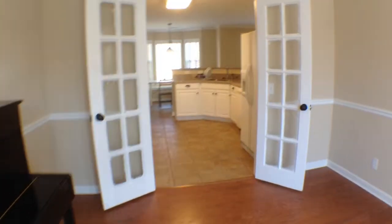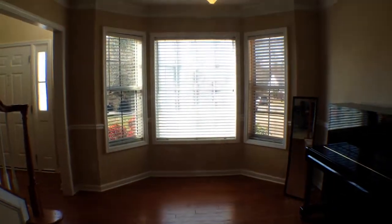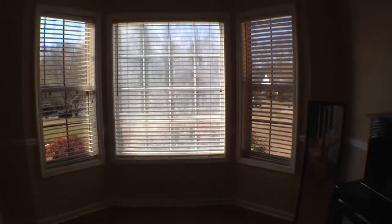The dining room area is right off of the kitchen. Nice bay windows are featured in the dining area.